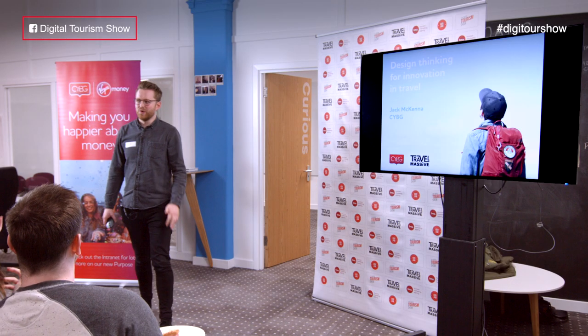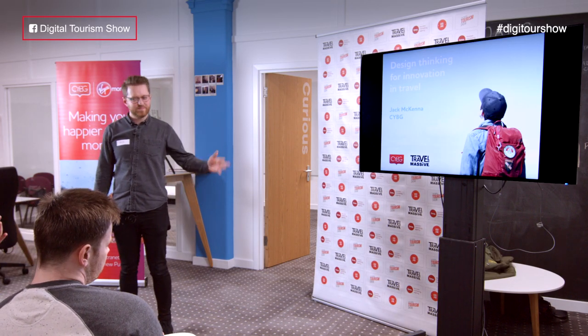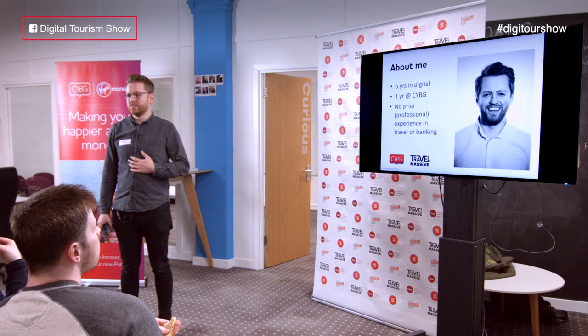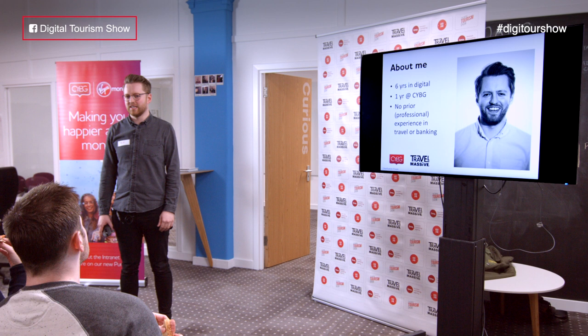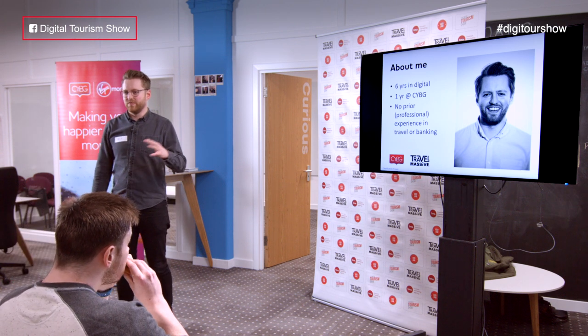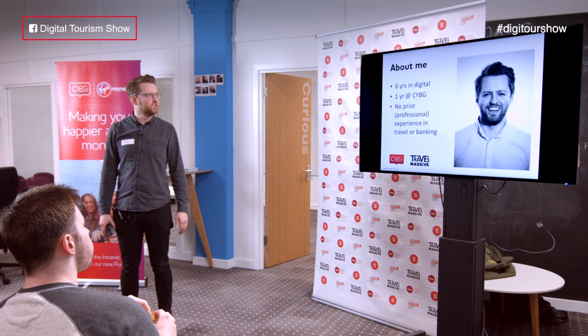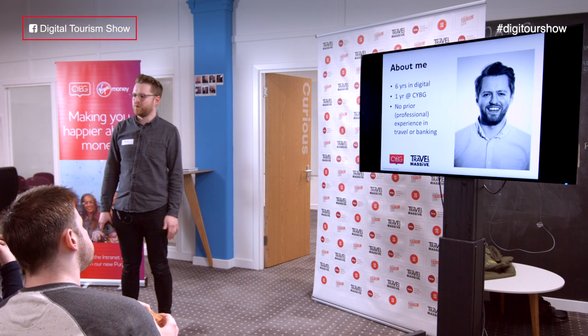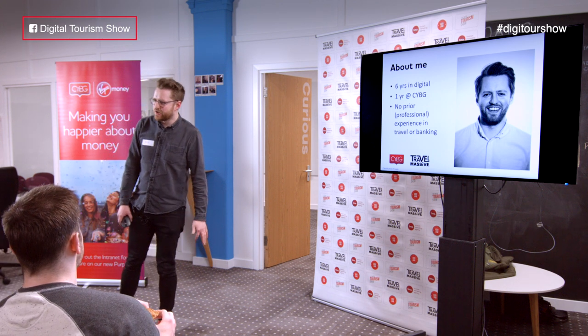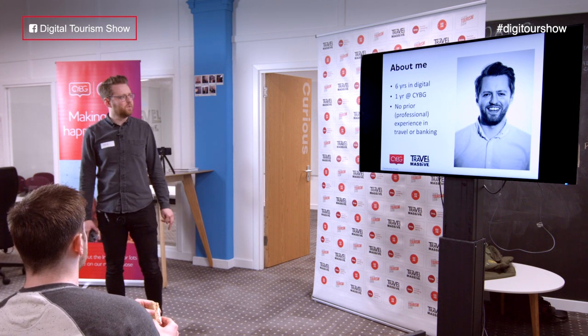Good evening everyone, my name is Jack McKenna. As Chris mentioned, I'm a technology consultant working for Clydesdale Bank. I've had about six years experience working in the fields broadly of digital — mainly digital customer experience — however I have dabbled in e-commerce and done some digital marketing as well in my time.